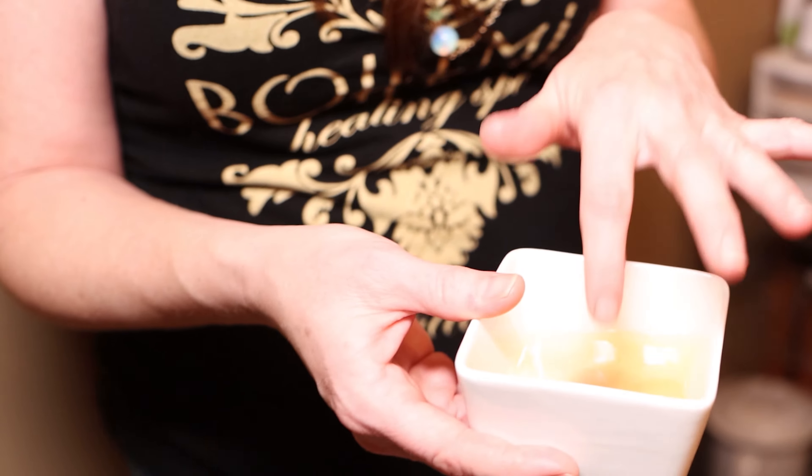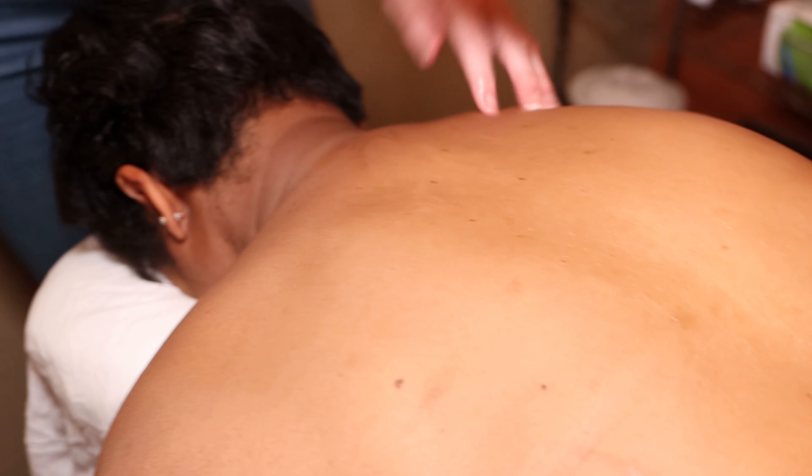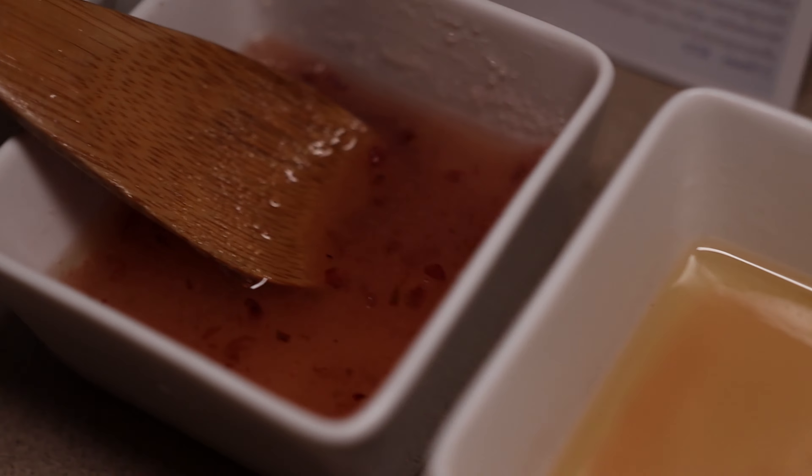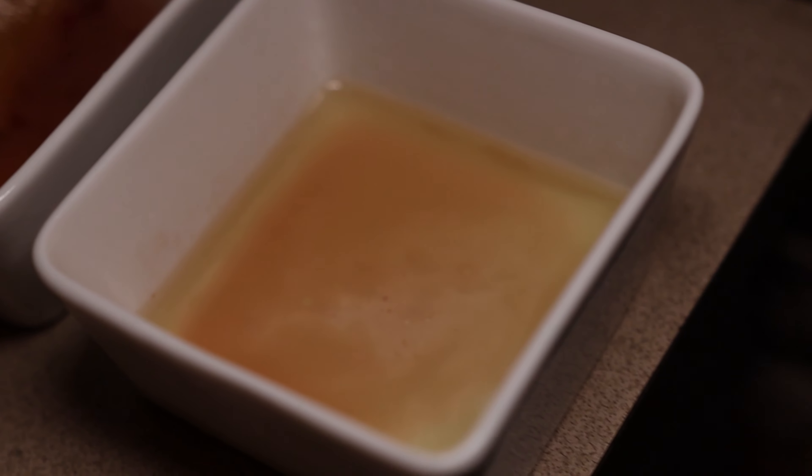Our crushed grape massage oil is infused with wine extracts, grapeseed oils, as well as resveratrol — which is what you would find in wine and grapes. It has healing properties that help in tightening and brightening the skin and it aids in cell repair. It's very moisturizing to the skin and we have a special blend of essential oils for a really nice scent.